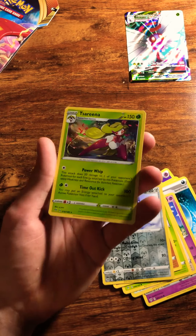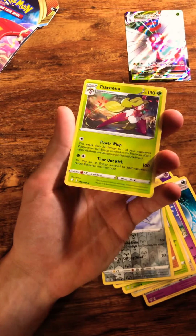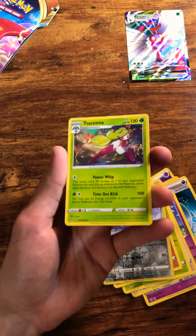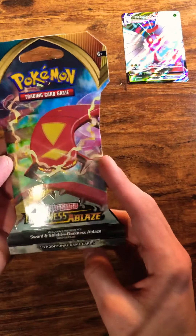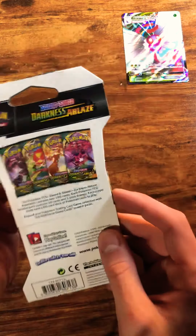Those cards — not too shabby. And our last pack of the day: Centiskorch. So no Charizard arts today.